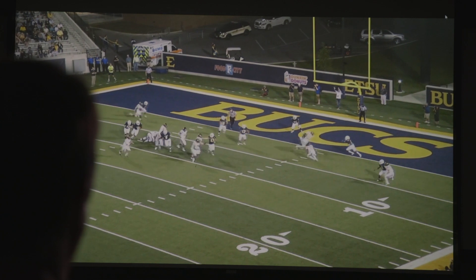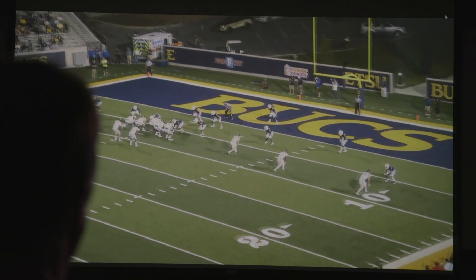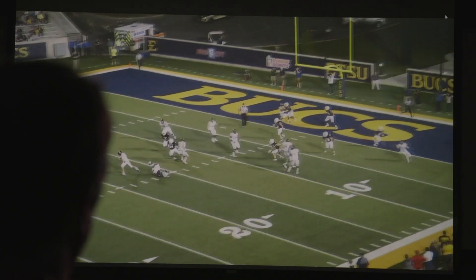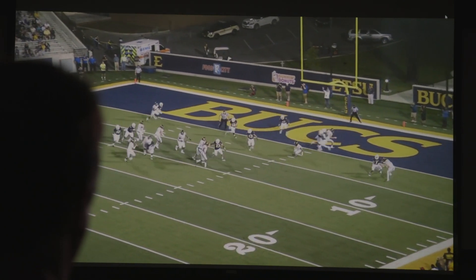Defensively, Chattanooga has been primarily a four-down team. Mac, number eight, is a guy that's very disruptive — you see him here getting really good vertical penetration. He's got a big lower body; he's a shorter guy, but those guys are generally harder to block because it's harder to get underneath their pads. He's been a very effective player.